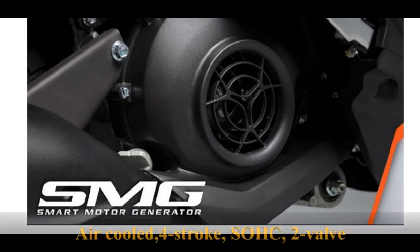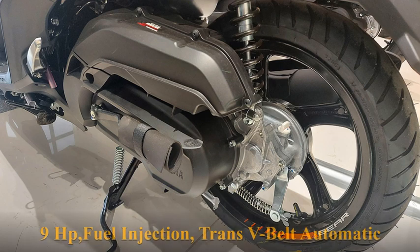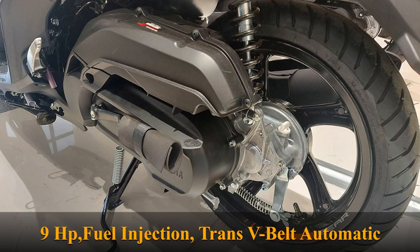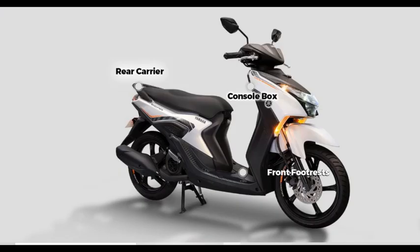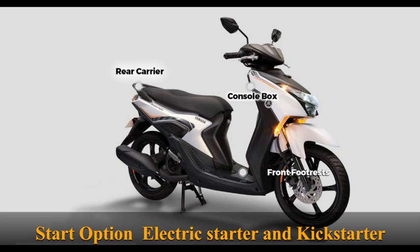Air cooled, 4-stroke SOHC, 2-valve engine producing 9 horsepower. Fuel injection. Transmission type: V-belt automatic. Start options: Electric Starter and Kickstarter.